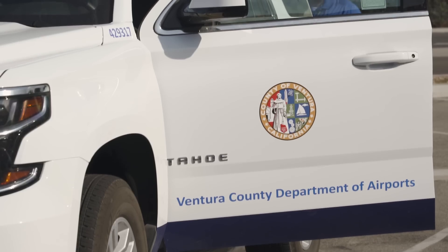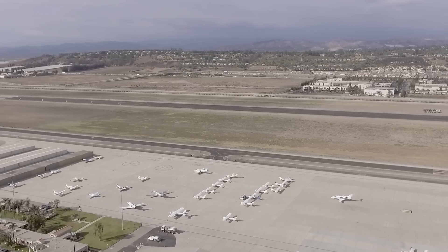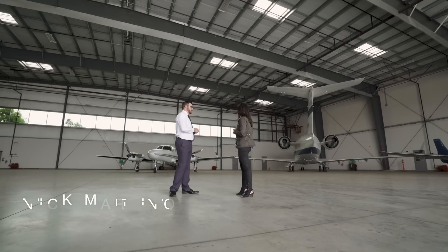DJI is aiming this new product at public safety officials — think airports, prisons, railways, and disaster sites. Basically, places where drones flying overhead could be problematic.